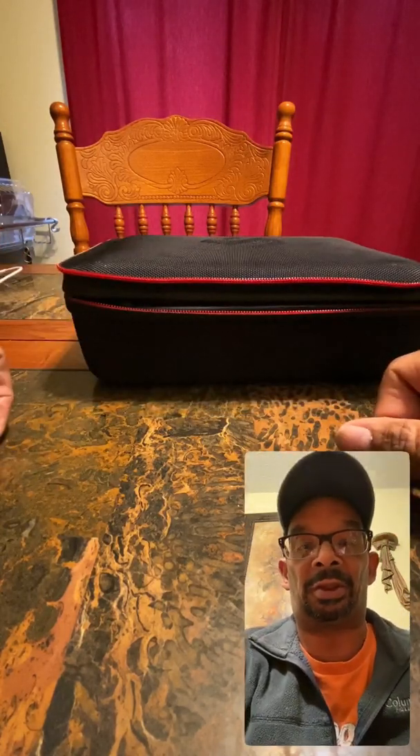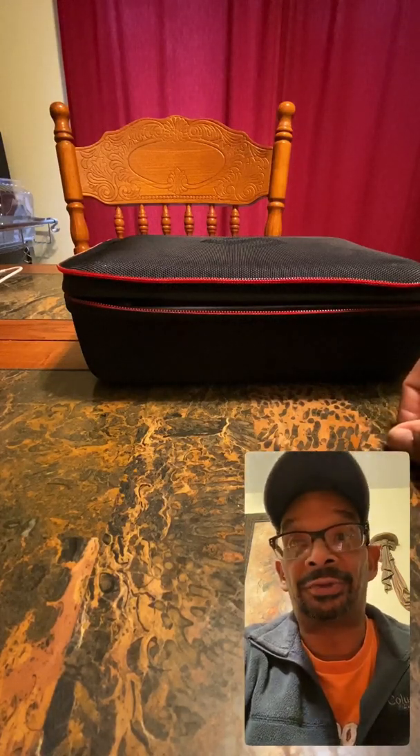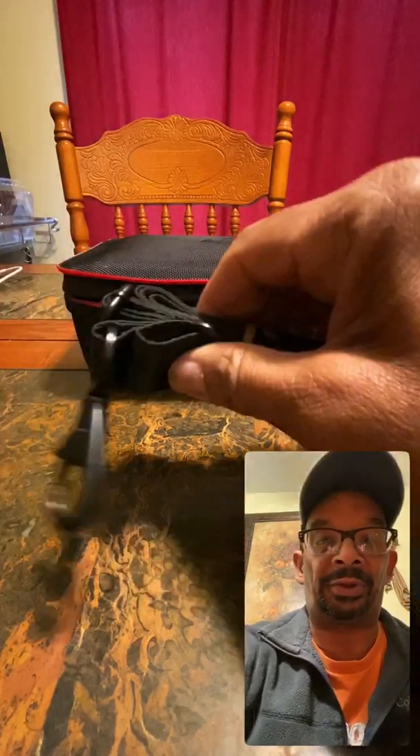Yeah, I just want to let you know I got those SunnyLife ND filters in today. Whenever the sun breaks and the weather breaks and I can get out there and fly, I'm gonna go ahead and do it — I'll be shooting in different locations. It's just gonna be good. Also with the bag, I got the carrying strap as well.